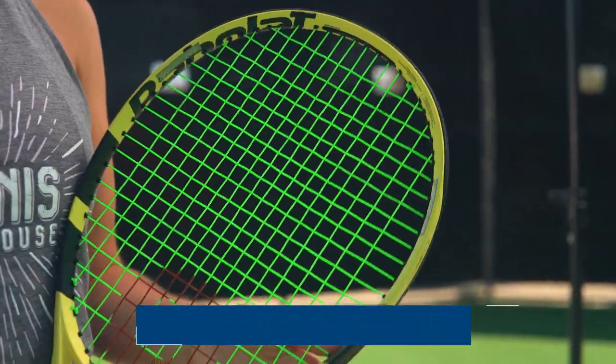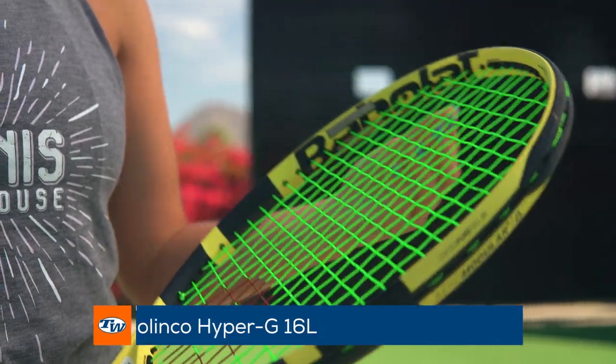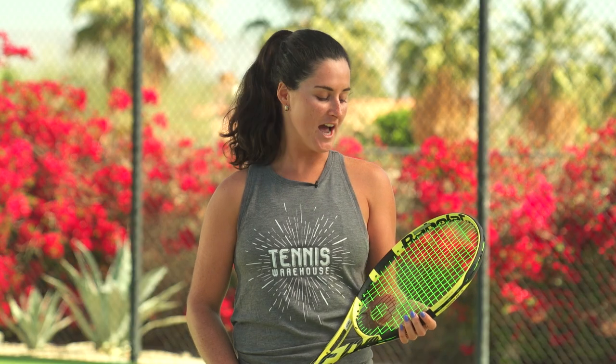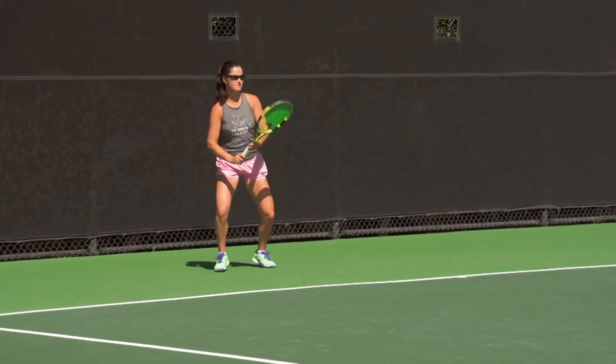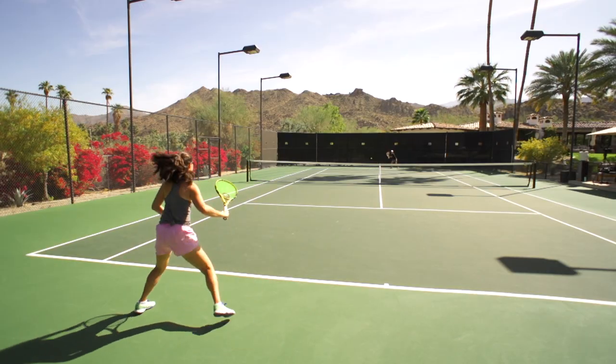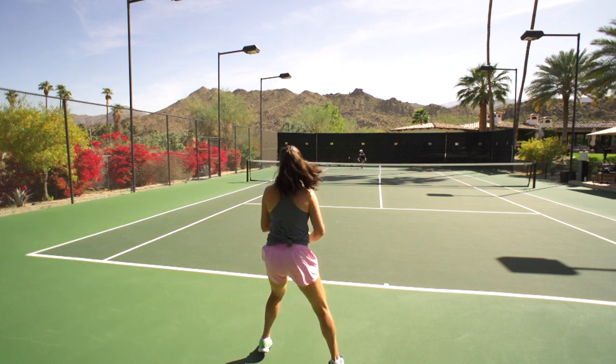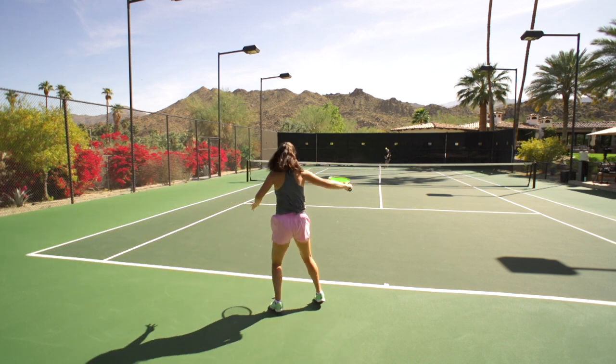Next I have my Hyper-G 16L string. I string this at 50 pounds both mains and crosses. I've been playing with this string for the past five years now. Hyper-G gives me great power and pop on the ball and a lot of grab and spin, yet I'm able to control it as well. Especially in the desert, stringing it a couple pounds tighter at 50 gives me a bit more control.